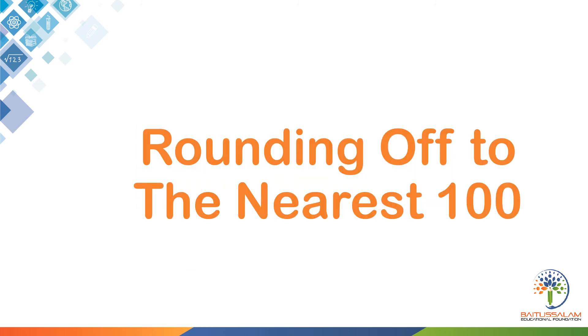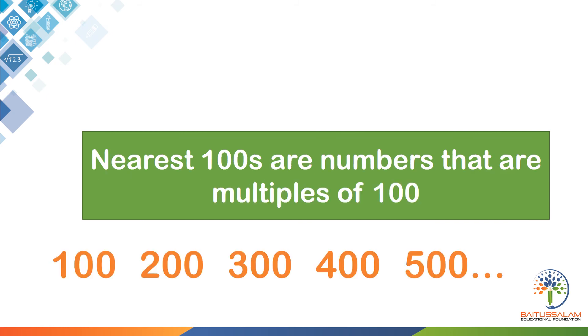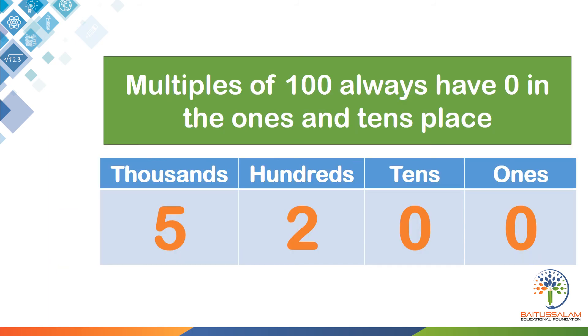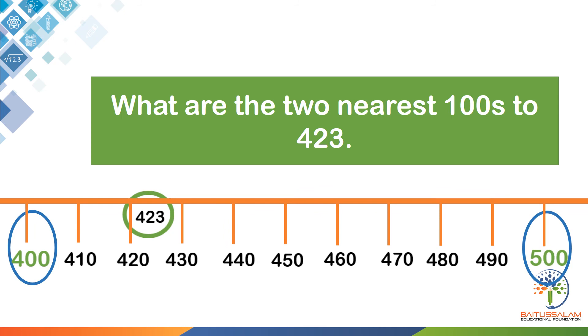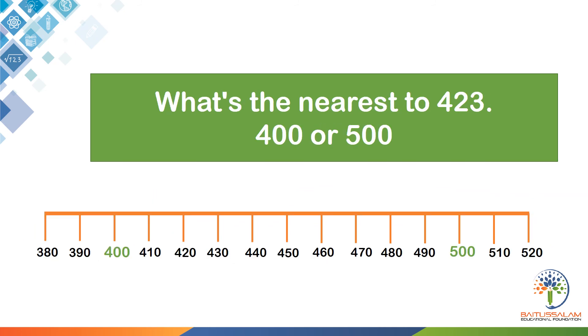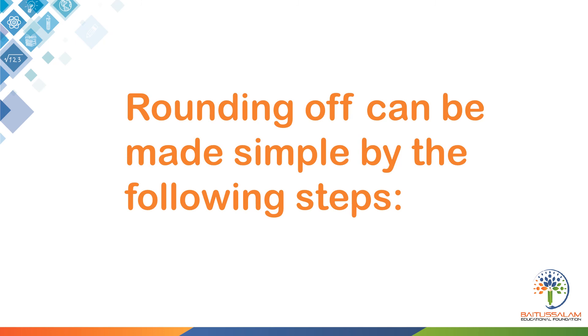Rounding off to the nearest 100. Let's round 423 to the nearest 100. Nearest 100s are numbers that are multiples of 100. Multiples of 100 always have zero in the ones and tens place. What are the two nearest 100s to 423? What's the nearest to 423 — 400 or 500? 400 is the answer. 423 rounded off to the nearest 100 is 400.